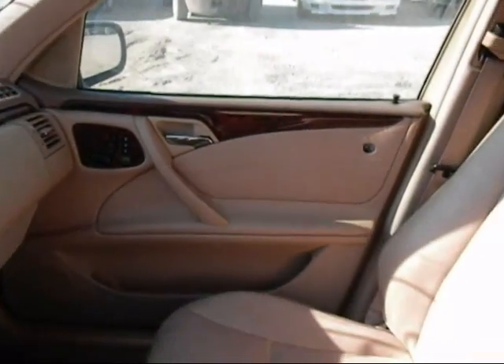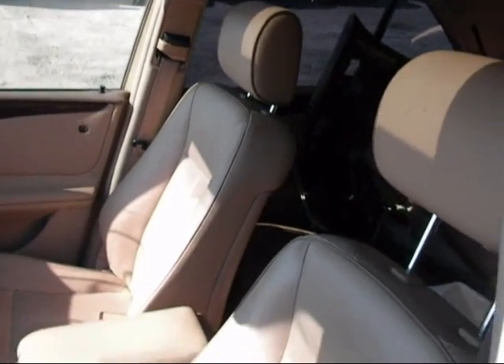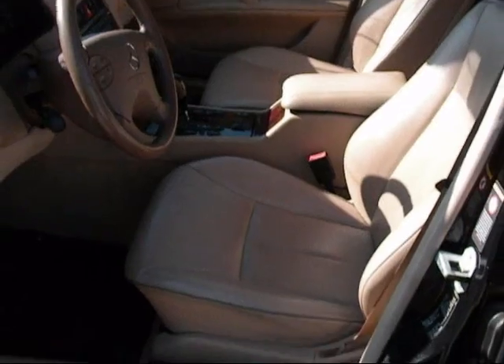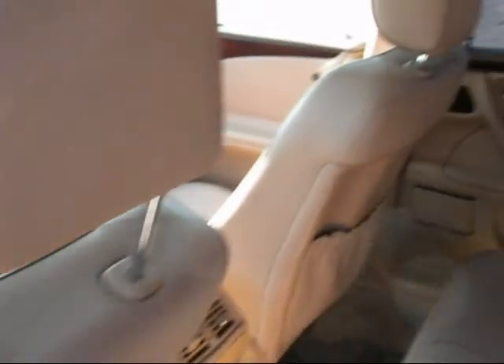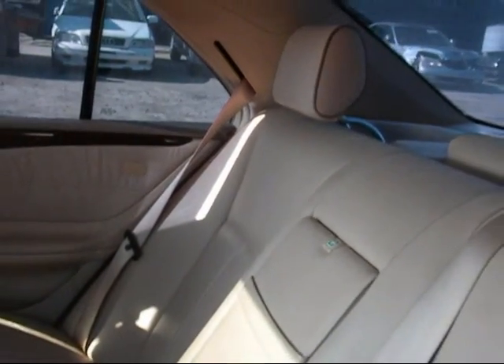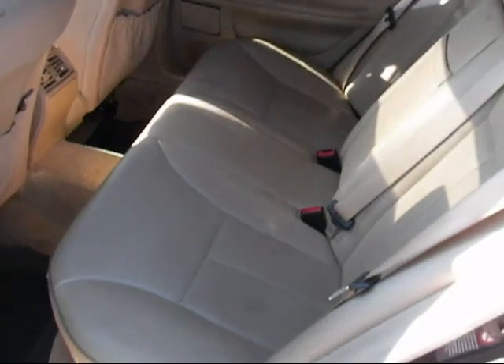The other door panel, passenger side front, looks okay. Both seats are in pretty good condition — a little bit of wear on them, not too bad. The rear driver's side door panel looks okay, actually in really good condition. The other door panel is good, a little dirtier than the driver's side. The rear seats are in good condition with a little staining on them.